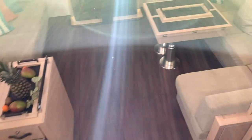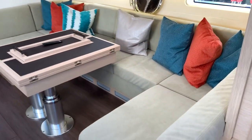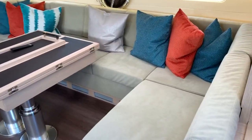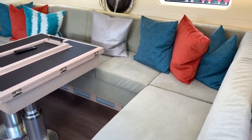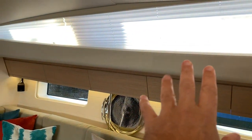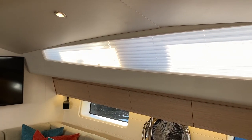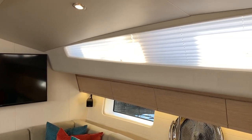Now as we come down below the vessel you're going to see just how amazing this salon is. It is quite beautiful, especially with the colors that this particular owner has chosen, but this is the light oak interior with a massive amount of cabinets throughout. We have our shades here, and these shades can also be electric if you so desire or manual.